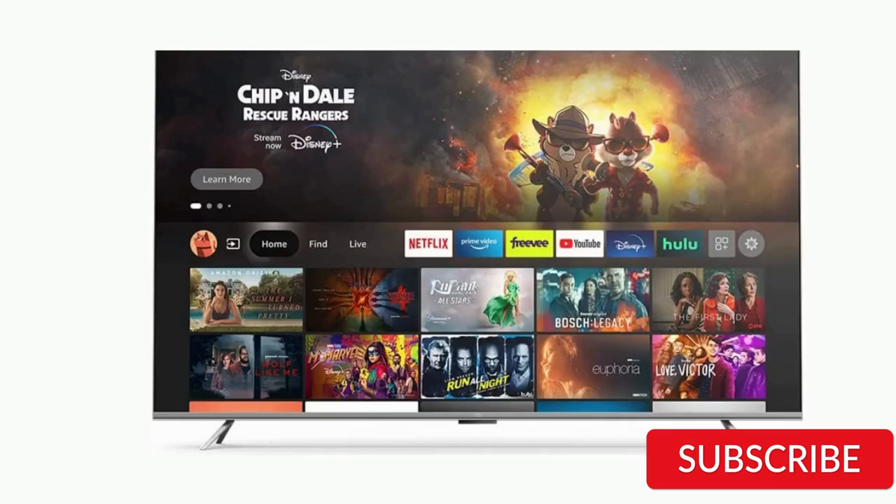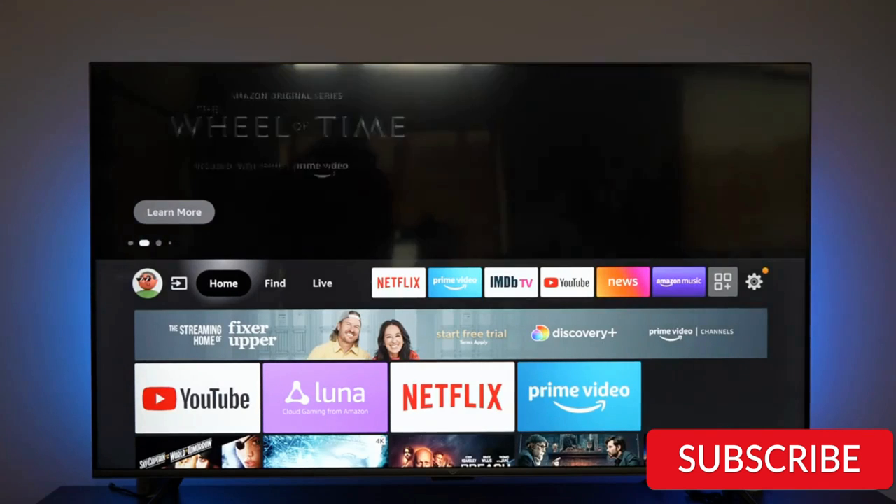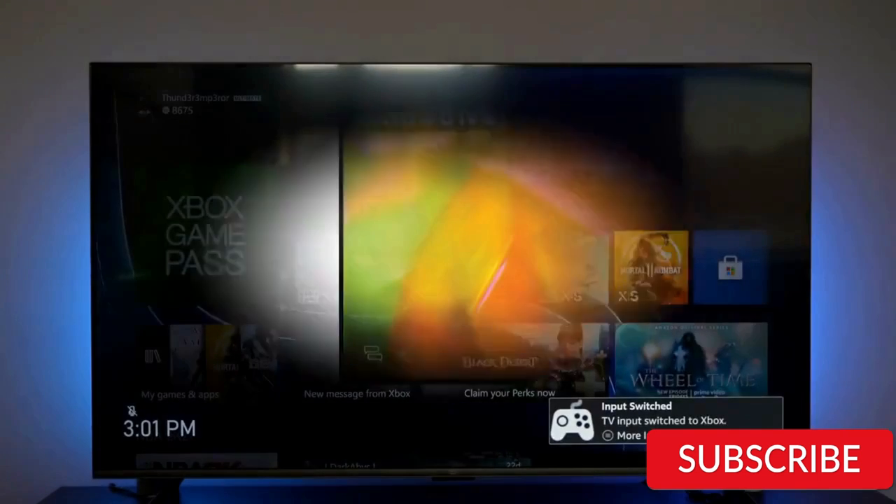The Amazon Fire TV 65-inch Omni Series 4K UHD Smart TV is a great choice for anyone who wants a high-quality television with advanced features and excellent performance. While it may be more expensive than some other models, its integration with Amazon's Fire TV system and Alexa makes it a convenient and versatile option for streaming and entertainment.